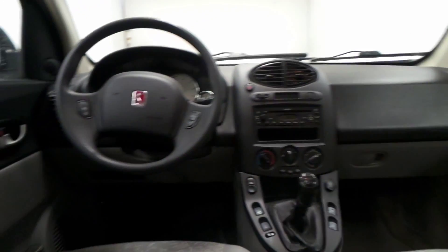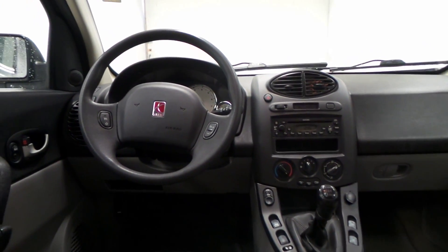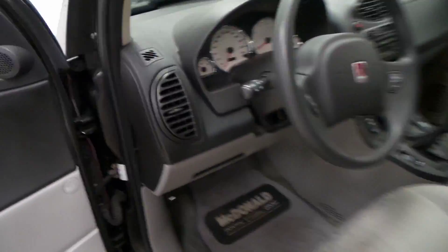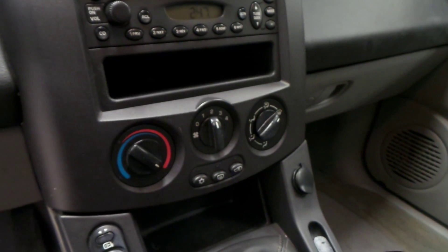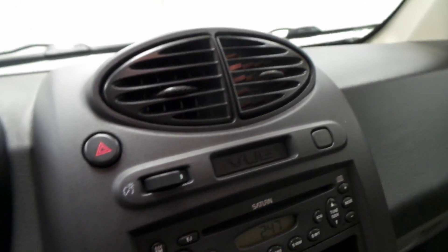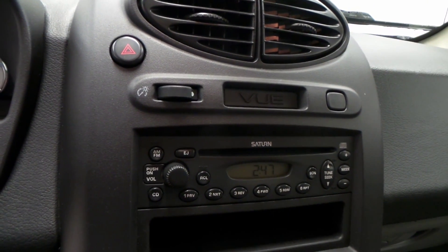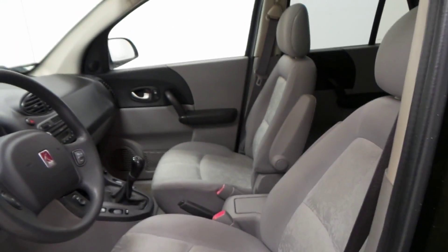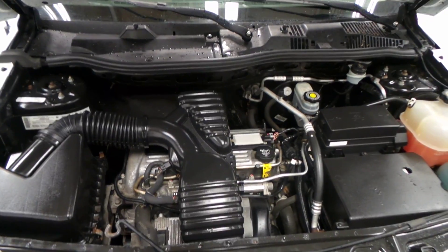It has all cloth interior. Here's the front, and it is actually a manual, which is a lot of fun to drive — better on gas as well. There's the steering wheel controls, the manual right there, climate control, window controls, and there's the CD player right there. Honestly overall very clean.